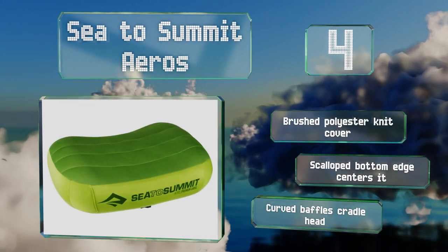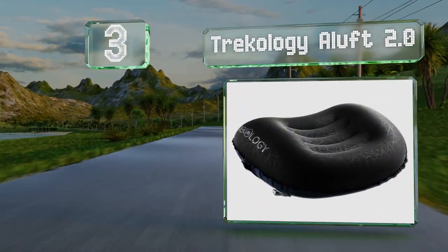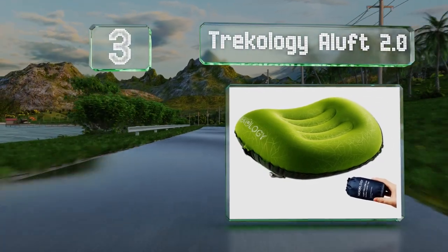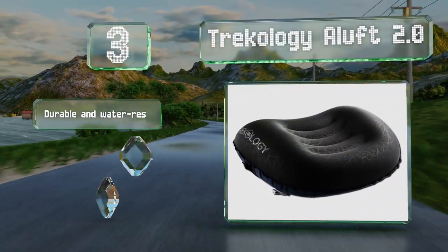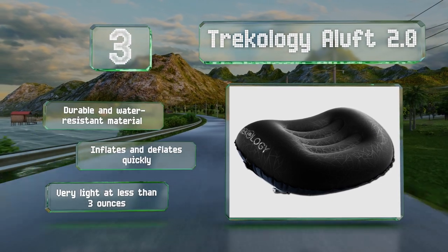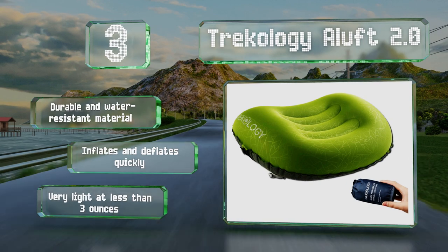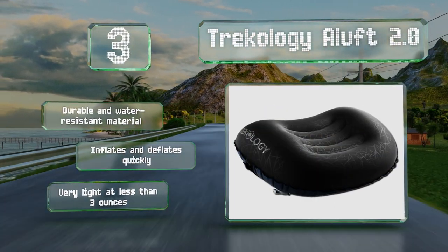Nearing the top of our list at number 3, when fully inflated, the Trekology Aluf 2.0 provides plenty of cushioning, but its unusual valve allows for super fine adjustments to the firmness too. It rolls down into a compact travel sack, making it good for long outings when space and weight are high priorities. It's made of a durable and water-resistant material, inflates and deflates quickly, and is very lightweight at less than 3 ounces.